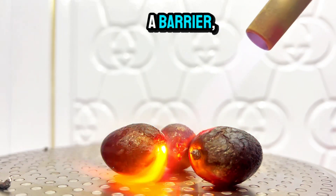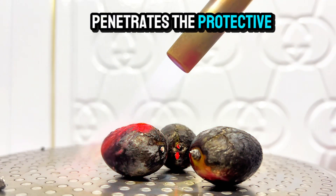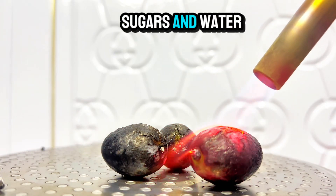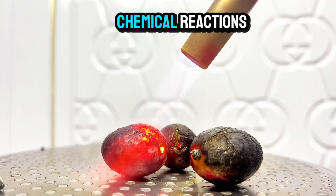The charred outer layer acts as a barrier, slowing down the combustion process. However, the intense heat eventually penetrates the protective layer, igniting the inner pulp. Whoa! The grape's inner pulp, rich in sugars and water, is highly flammable. This unexpected burst of flame is a testament to the power of chemical reactions.